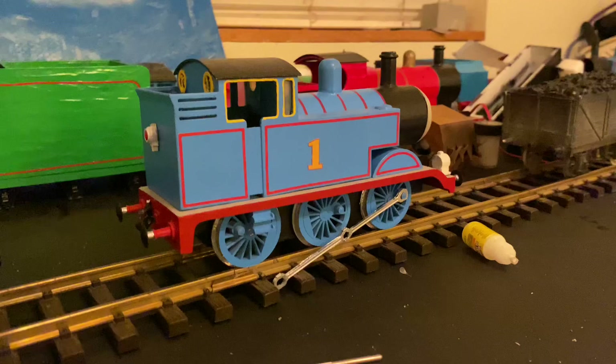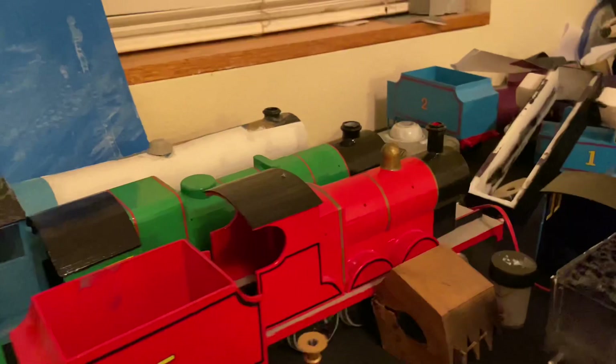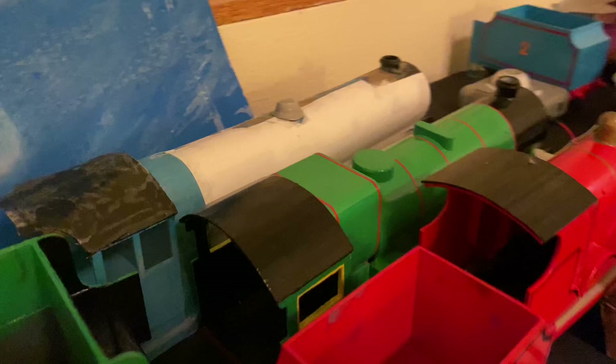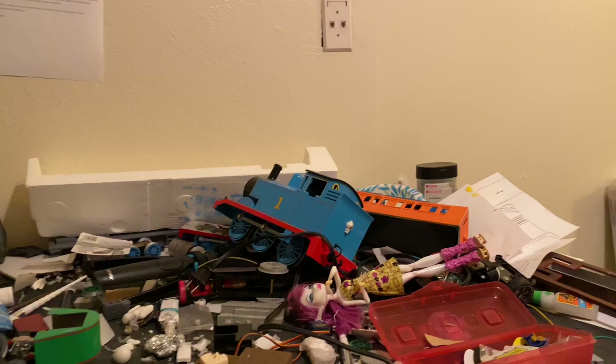Thomas is still a work in progress — trying to get him all mastered down and make sure everything looks right, still gotta get him powered and everything. We got James over here just chilling, his nose face on, and we also have Henry right here chilling with his tender. We also got Gordon — Gordon's still the same as usual — and Edward right there chilling with his tender over there.